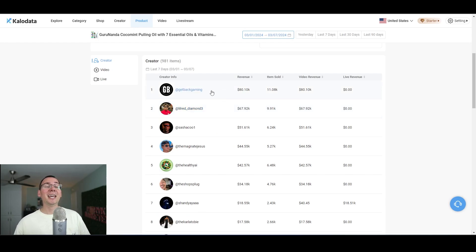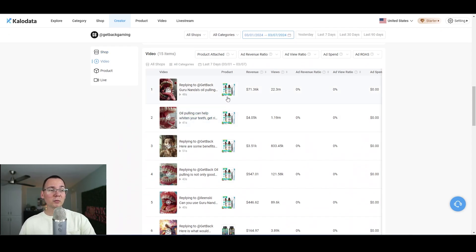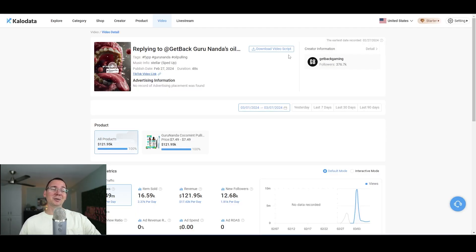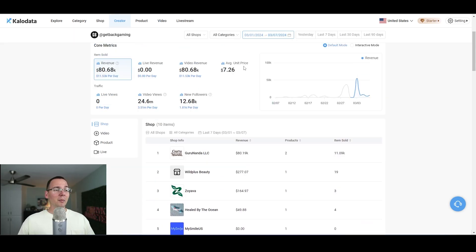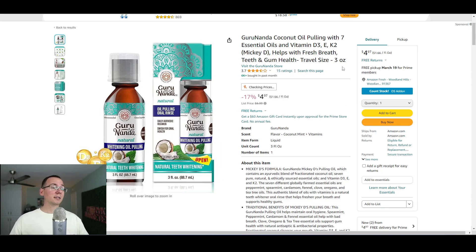This creator right here generated $80,000 in revenue, and I can click on his account and see the whole breakdown of the stores he worked for and the videos he used to promote. It looks like an AI-generated video that doesn't look that appealing, but that's kind of the point. Since I now know the best creators and the stores — like Guru Nada, which is promoting that body oil — I can see that this oil is being sold by someone on Amazon for five bucks while people on TikTok are selling it for seven or eight. So the margins are very low and this is probably not the best product to dropship.